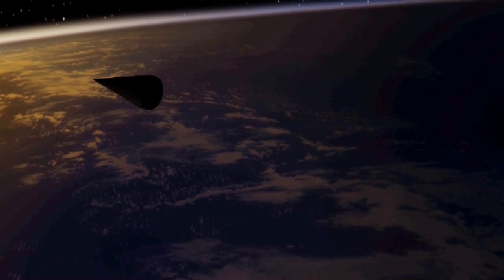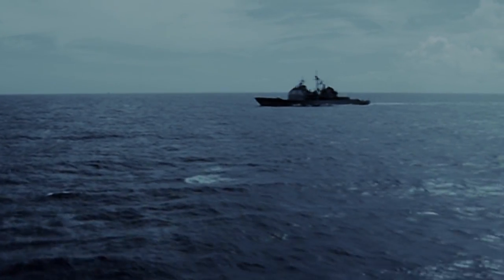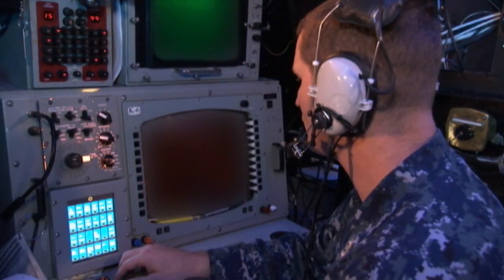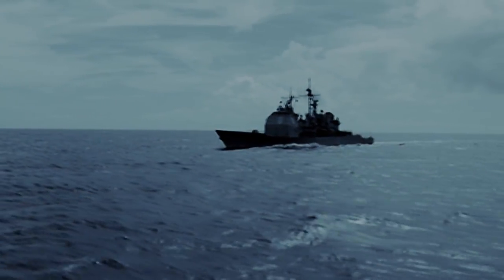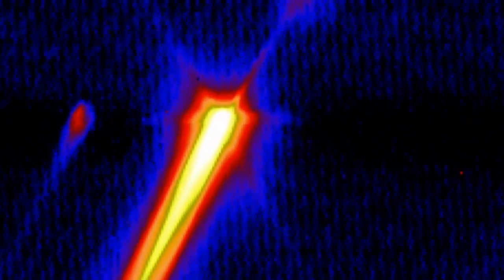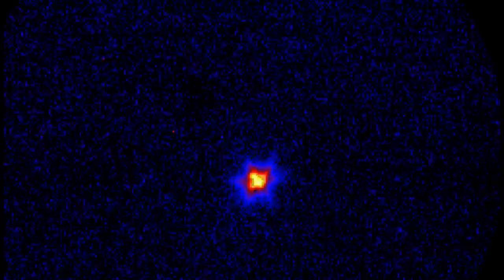As the target rises above the horizon, the SPY-1 radar acquires and tracks the target. The Aegis Ballistic Missile Defense Weapon System develops a fire control solution, and the crew monitors preparations for the SM-3 launch. Several minutes after target launch, the weapon system fires the Standard Missile III Block 1B. The missile completes booster burn and separation, followed by second-stage rocket motor burn and separation. Airborne cameras track the missile throughout most of its flight. During fly-out, the weapon system provides guidance commands to the missile. After second-stage separation, the third-stage rocket motor ignites, propelling the missile out of the atmosphere and into space.